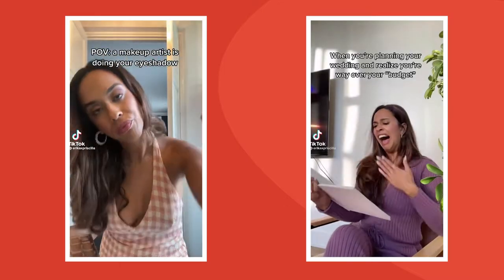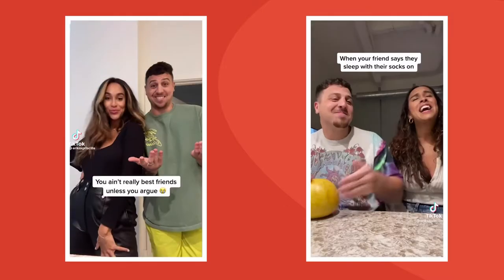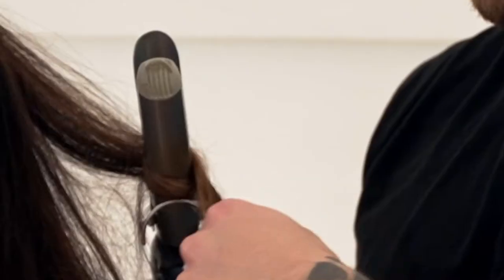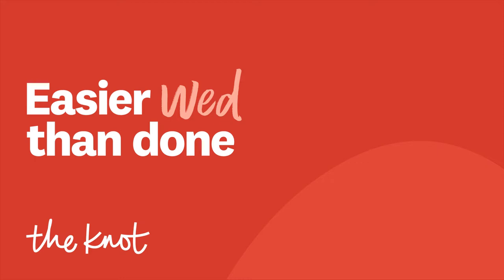Coming up on The Knot, TikTok star Erika Priscilla and her fiancé Scott find out how difficult getting ready for the wedding day actually is without the help of a pro. How do you do this every day? Welcome to Easier Wed Than Done.